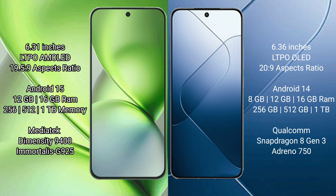Vivo X200 Pro Mini comes with 12GB or 16GB RAM and 256GB, 512GB, or 1TB internal storage. It is powered by the MediaTek Dimensity 9400 processor with an Immortalis-G925 GPU.